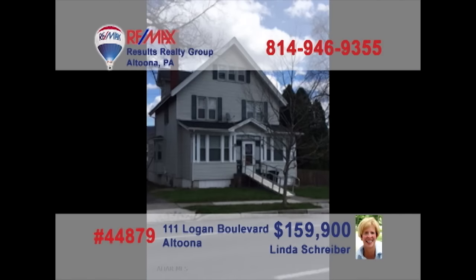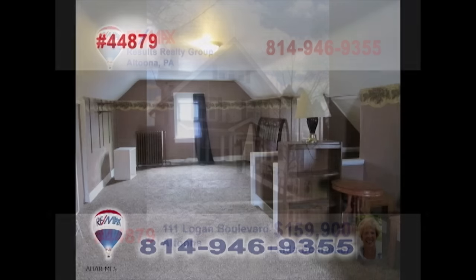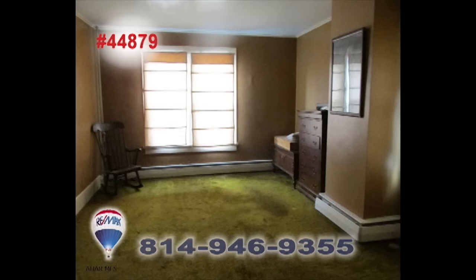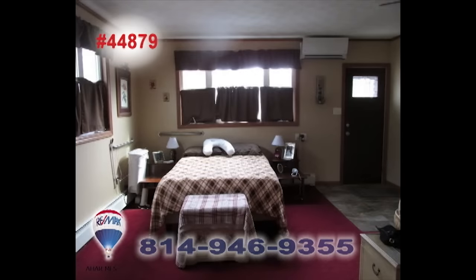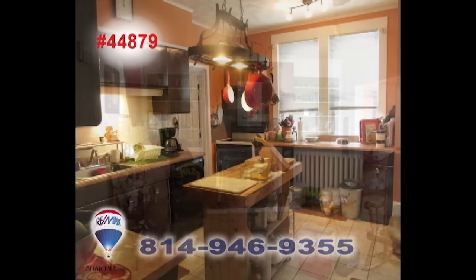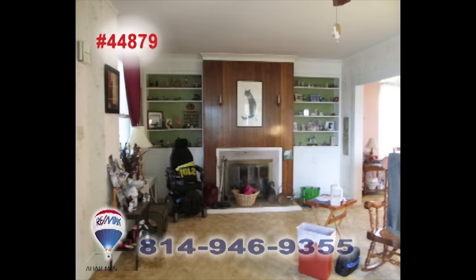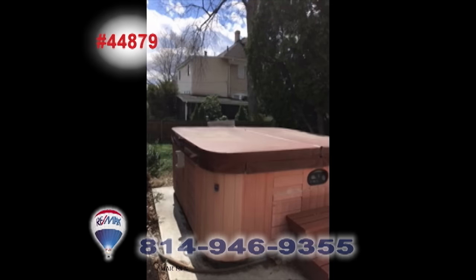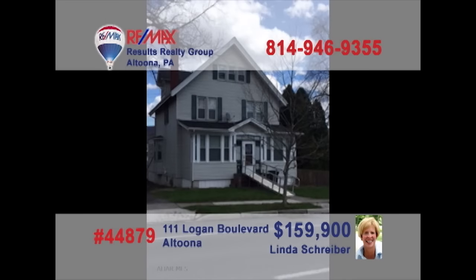Linda Schreiber, a RE-MAX Hall of Famer with more than 20 years of experience, presents a Logan Boulevard home with fine details. This spacious four-bedroom home offers handicap accommodations on the first floor, as well as a main floor laundry room and a living room with gas fireplace. You'll find a garage with room for four vehicles and a hot tub for relaxation at day's end. Take a tour with Linda right away.